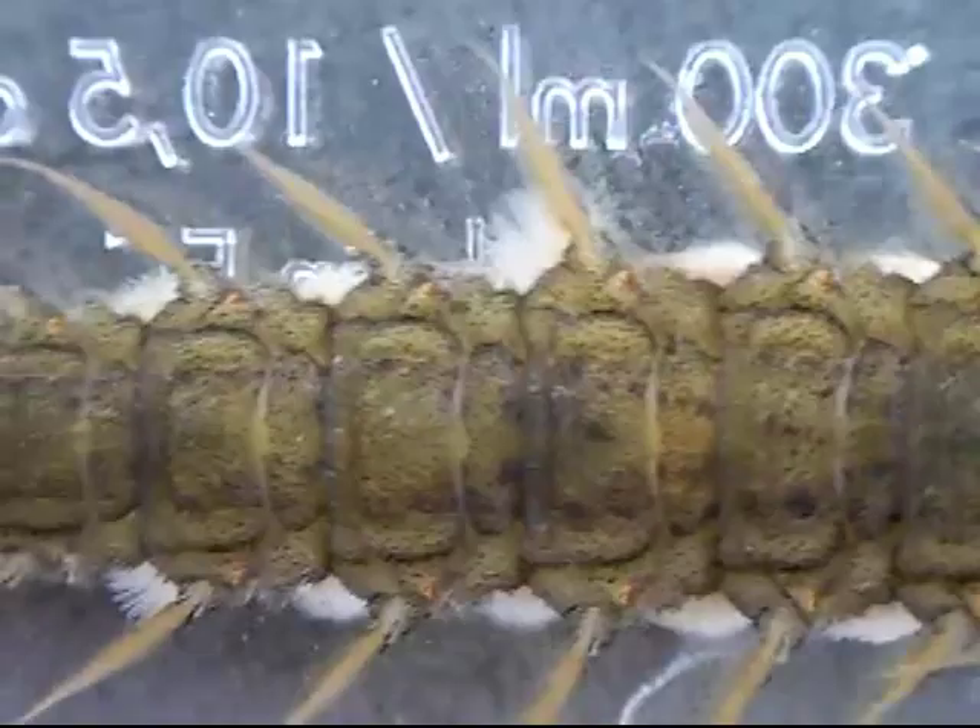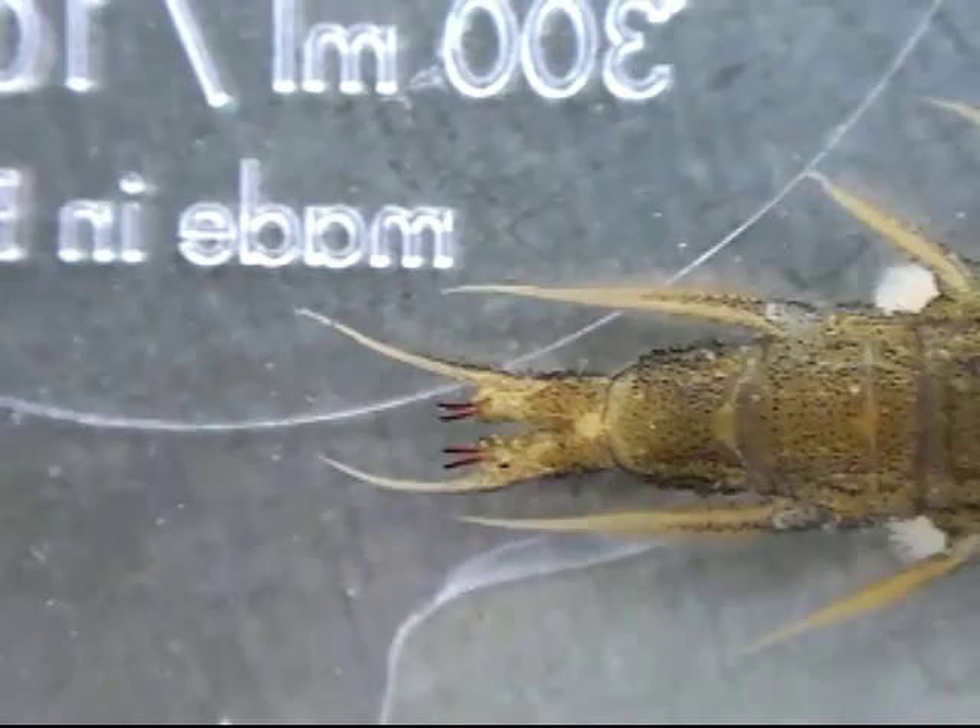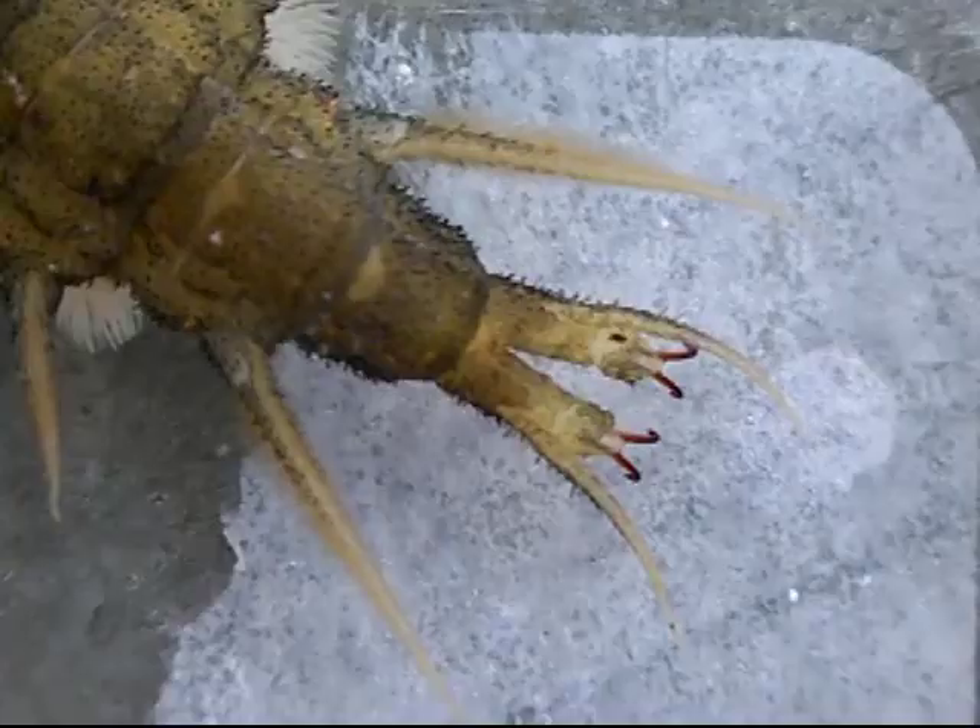Gas exchange is especially problematic, but the Helgramite accomplishes this by a series of paired, pulsating, pom-pom-shaped gills on the underside of its abdomen. It can control the rate of pulsation depending on its appetite for oxygen.